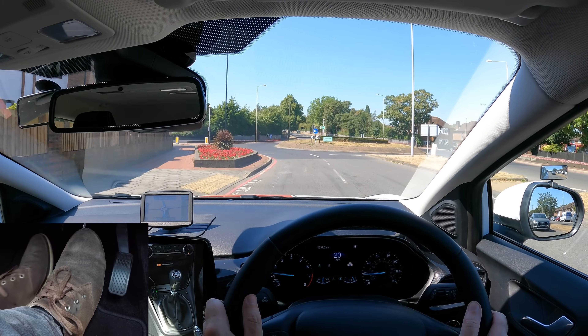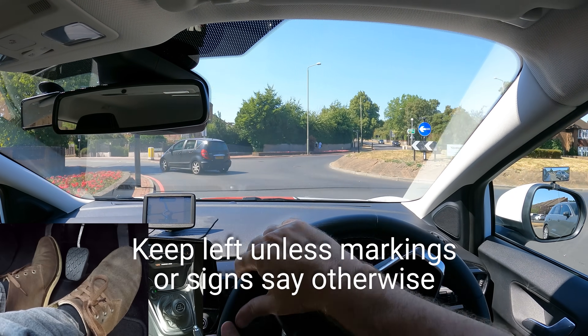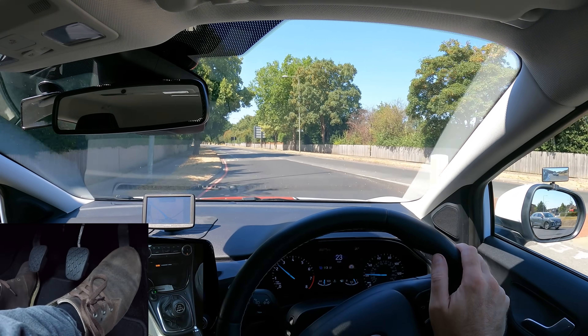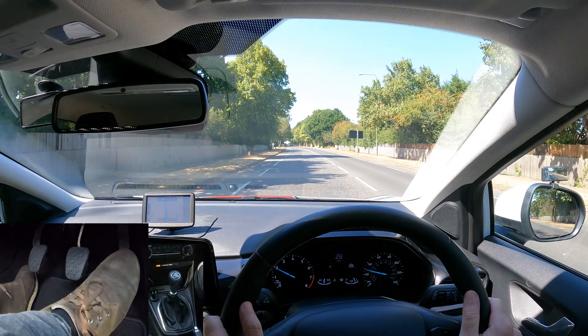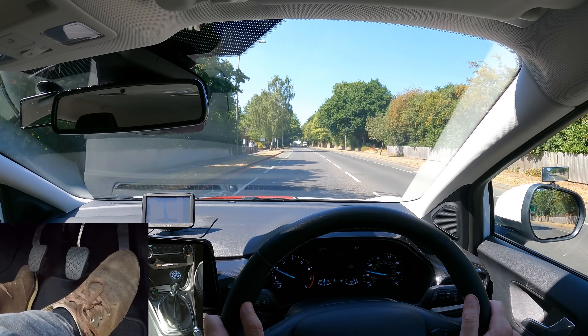At the roundabout I'm following the road ahead — second exit, so I need to keep in the left-hand lane. Now I'll check the mirrors and signal to exit. It was important to keep left as I had another vehicle next to me turning right. Now after driving on faster roads, 30 mph might feel a bit slow, so just keep an eye on your speed.